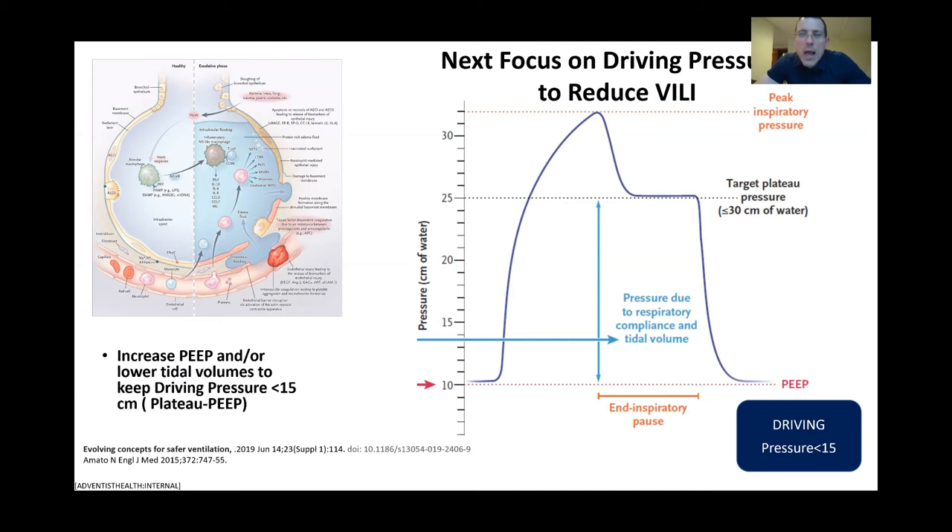In addition to plateau pressures, the second most important concept is the focus on driving pressures to reduce ventilator-induced lung injury — currently becoming the gold standard for lung protective strategies, as described by Amato in the New England Journal of Medicine in 2015. Our driving pressure is simply the difference between plateau pressure and PEEP — the pressure due to respiratory compliance and tidal volume. We want to maintain a driving pressure of less than 15. In order to do that, we increase the PEEP and/or lower tidal volumes to keep that driving pressure less than 15, preventing cytokine-mediated ventilator-induced lung injury.